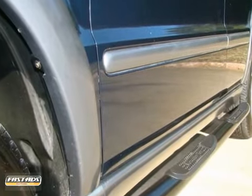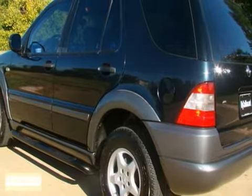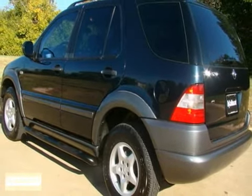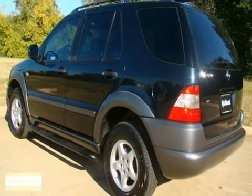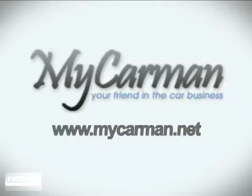Come into mycarman.net at 1200 West Division Street in Arlington, Texas 76012 and take advantage of our everyday low prices and be assured of a superb experience. We greatly appreciate your interest and look forward to your visit. At mycarman.net, we'll earn your trust and we'll save you money.